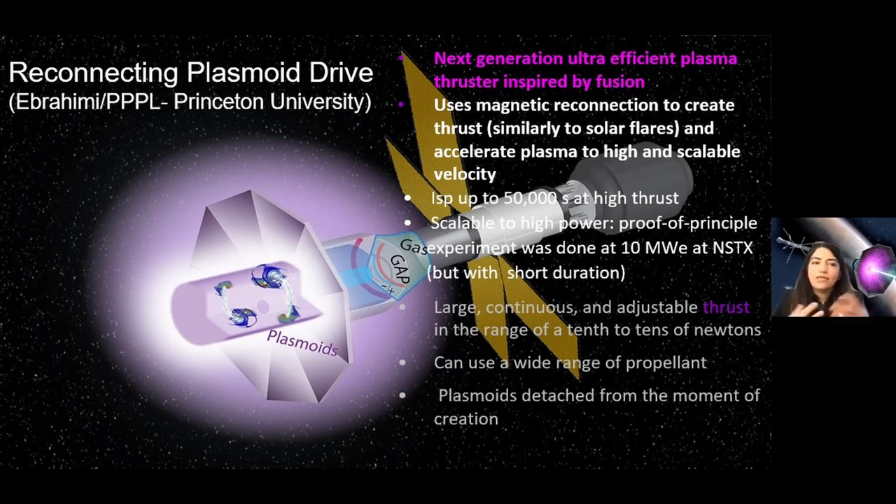The reconnecting plasma drive is the concept I will be talking about today. I'm also a fusion plasma physicist, so it's inspired by fusion, but it could work with different power sources — solar powered, nuclear electric fission powered, and also nuclear fusion. The thrust it produces depends on the power provided to this propulsion system.